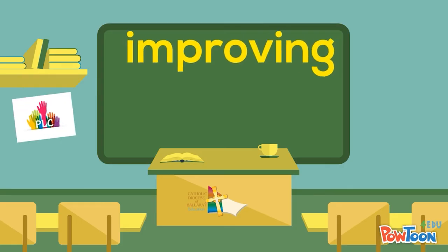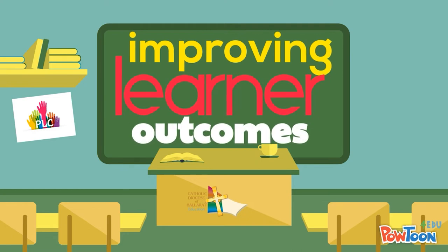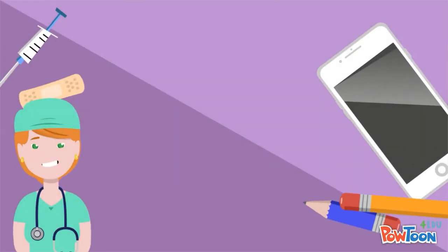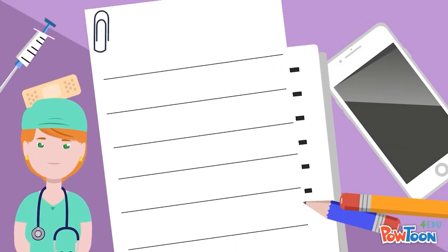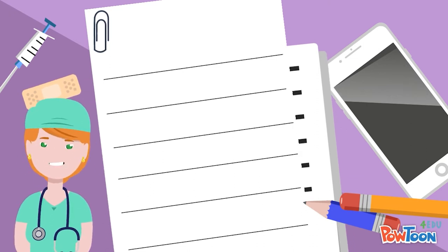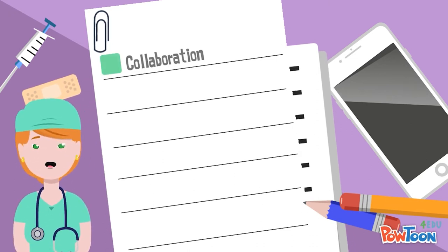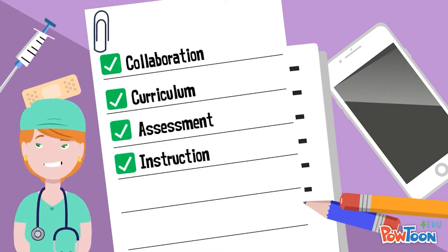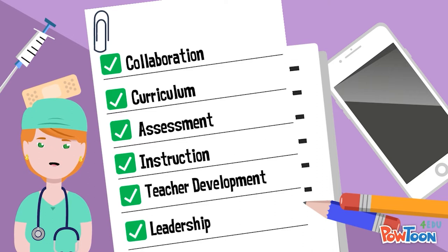PLC is all about improving learner outcomes. And by learner, we mean both staff and students. There are six vital elements that when activated with integrity will transform your PLC: Collaboration, Curriculum, Assessment, Instruction, Teacher Development, and Leadership.